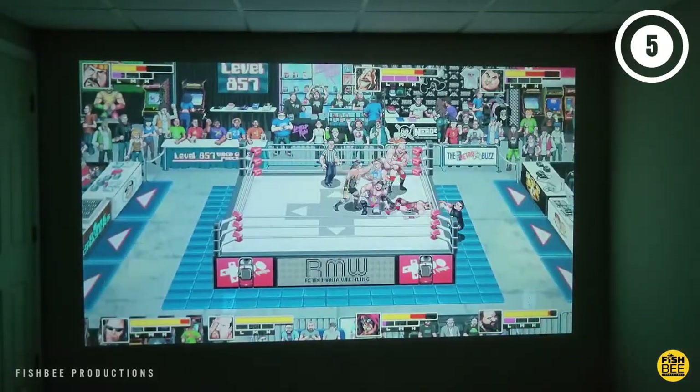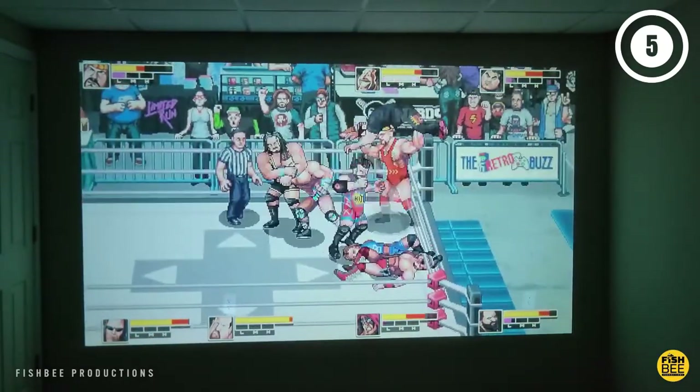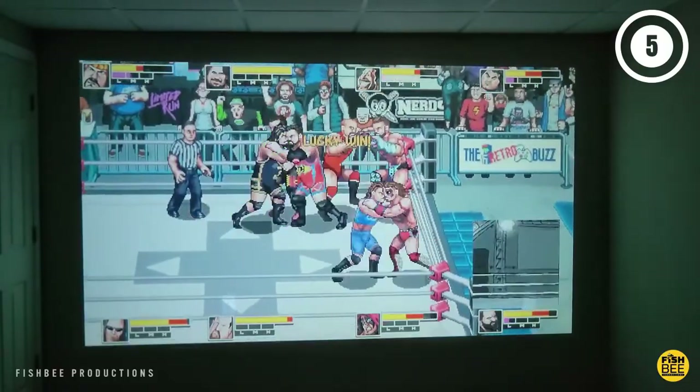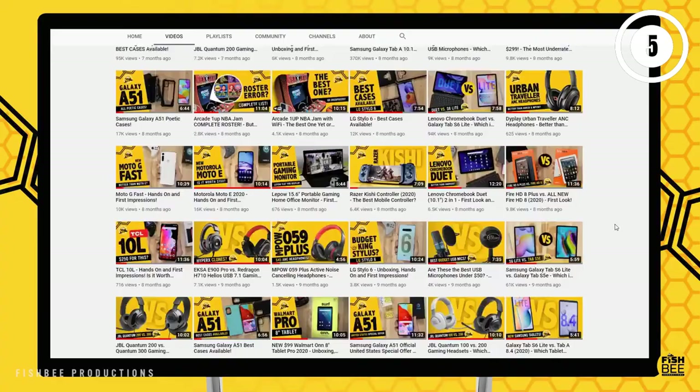Why we like it: This option is compatible with your favorite streaming systems. It also has high-definition capabilities so you can enjoy gorgeous full-color imagery, and the LED technology they use provides fantastic lighting.